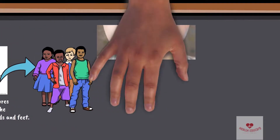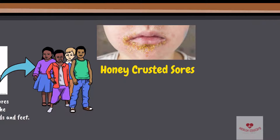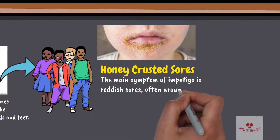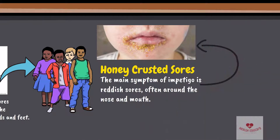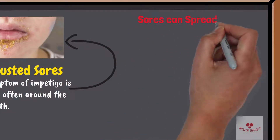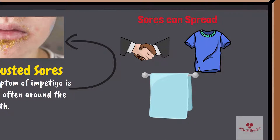Over about a week, the sores burst and develop honey-colored crusts. The main symptom of impetigo is reddish sores, often around the nose and mouth. The sores quickly rupture, ooze for a few days, and then form a honey-colored crust. Sores can spread to other areas of the body through touch, clothing, and towels.